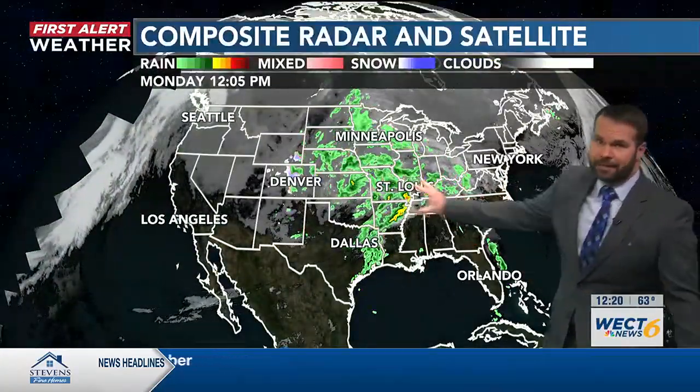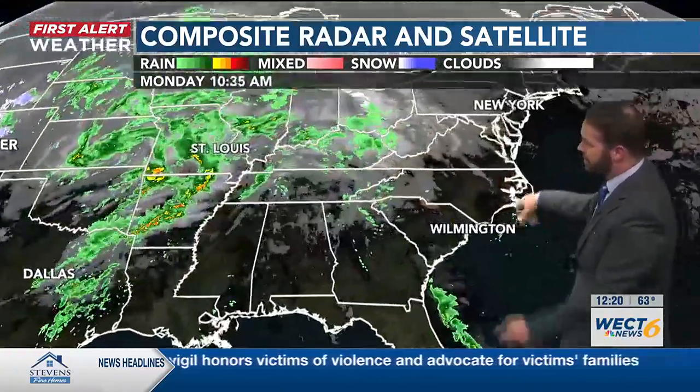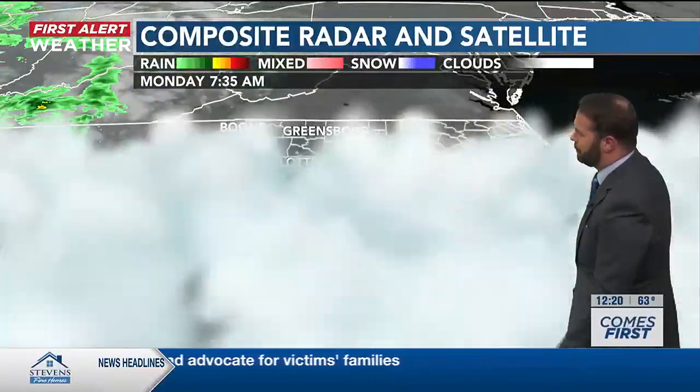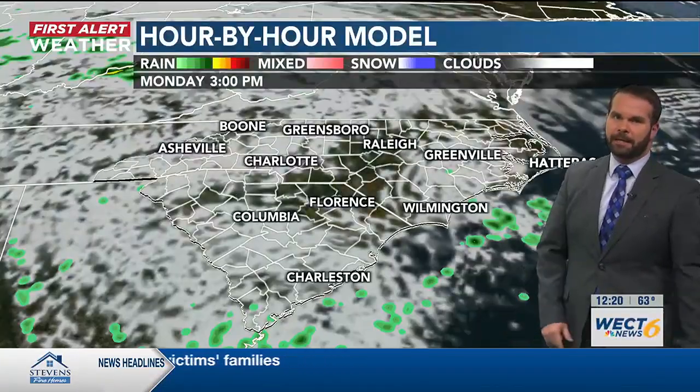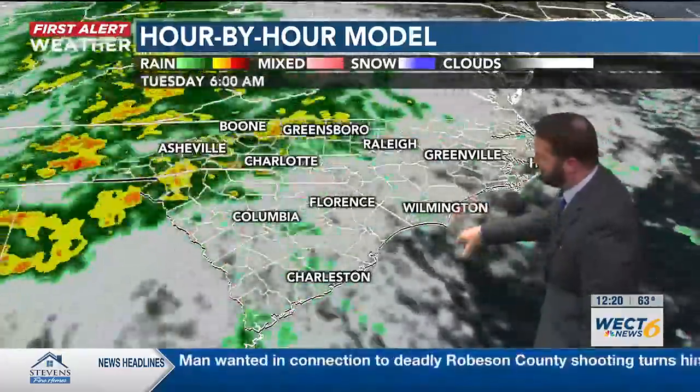Let's take a look at the national view. It's this big mass of showers we're watching, tracking to the east across the Carolinas. For now, just some variable clouds and some moisture coming in off the coast — that's about the worst of it. Taking you forward from three o'clock through the overnight, showers are starting to perk up again off the coast.